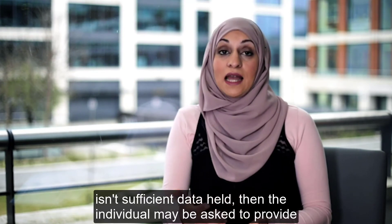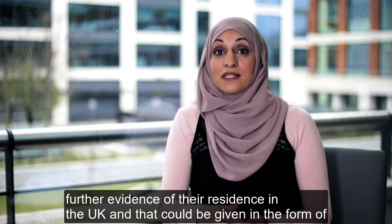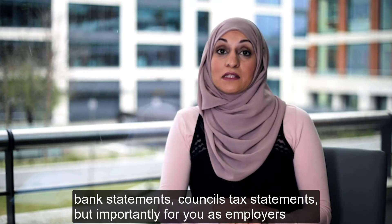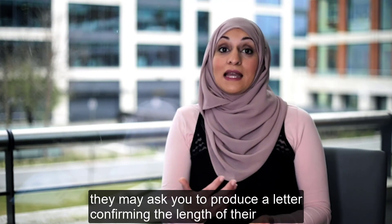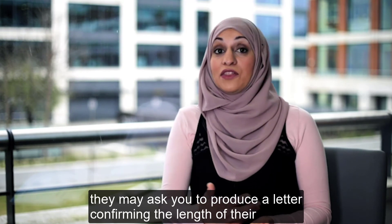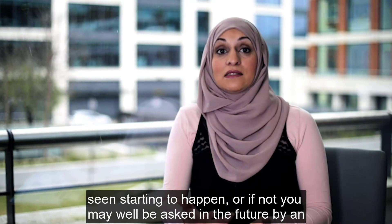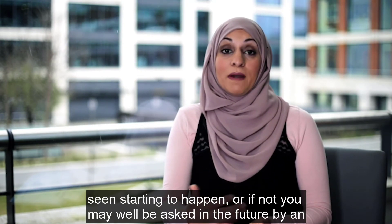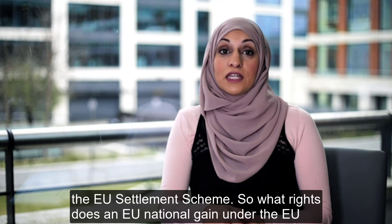If there isn't sufficient data held, then the individual may be asked to provide further evidence of their residence in the UK — that could be in the form of bank statements, council tax statements. But importantly for you as employers, they may ask you to produce a letter confirming the length of their employment with your organisation, and that's something you may have already seen or may well be asked to do in the future by an EU national to support their application under the EU Settlement Scheme.